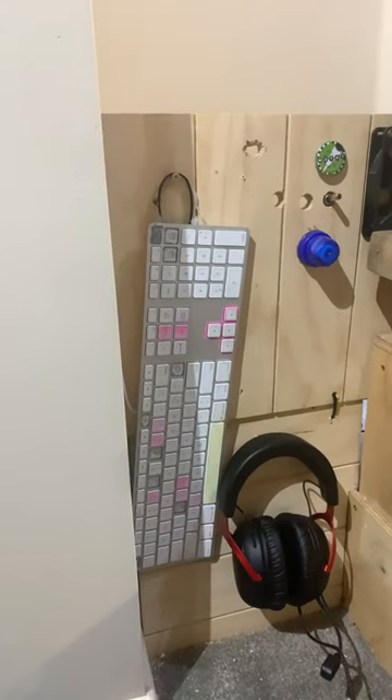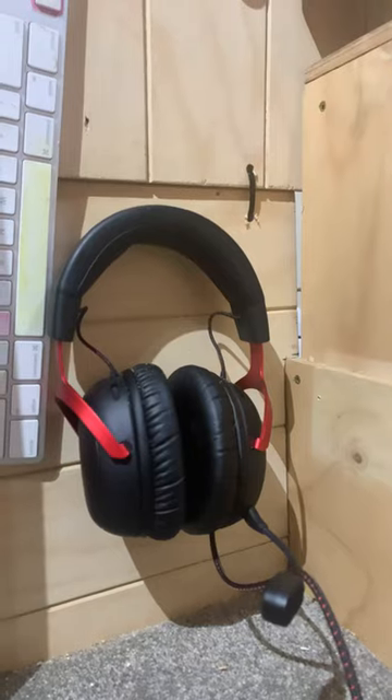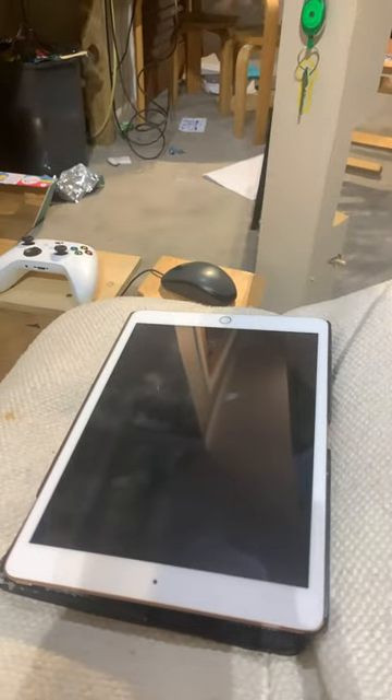My home cockpit with captions. Old Apple keyboard. Headphones. iPad 8th generation.